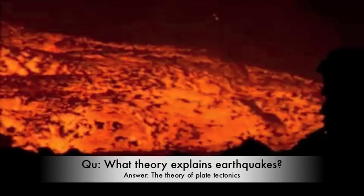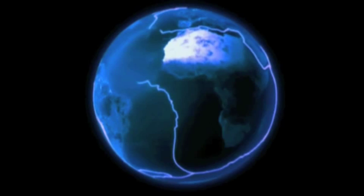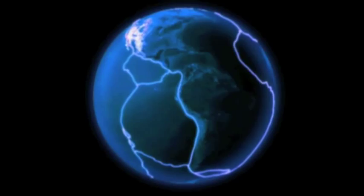The cold, rigid plates move slowly over this hot, soft interior, just a couple of centimetres a year. But as they move, they grate and tug and get caught up with each other at the plate boundaries. And that's how earthquakes begin.